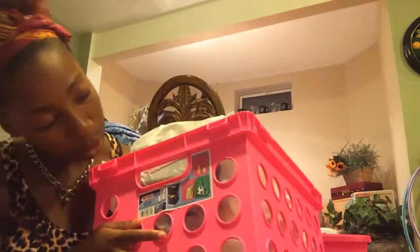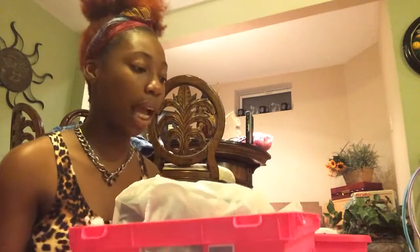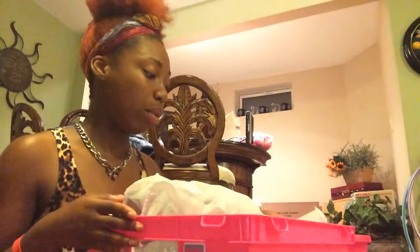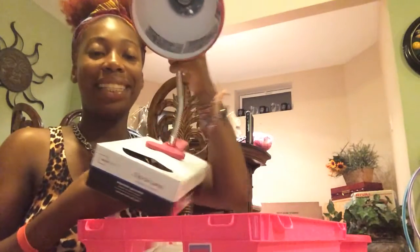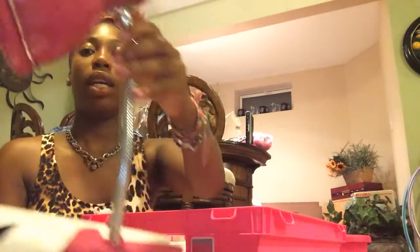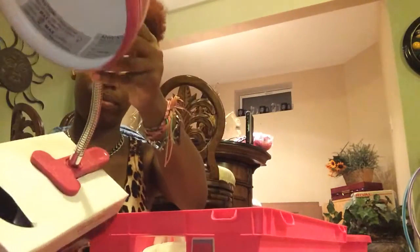I got this bin — I'm not sure exactly how much it cost — to hold my books and stuff. I also got a clip-on light; it's so cute, it's pink, and I got it from Walmart for like five dollars.